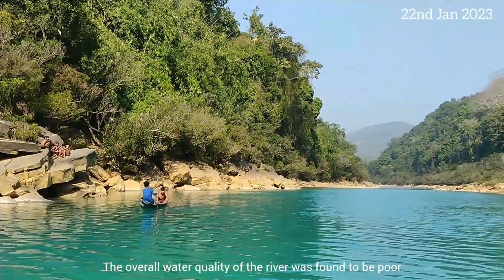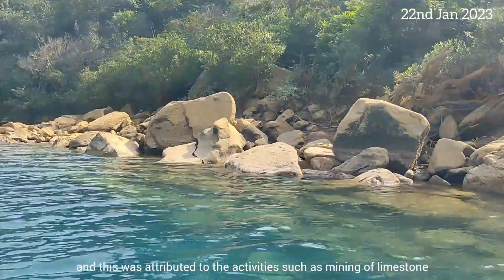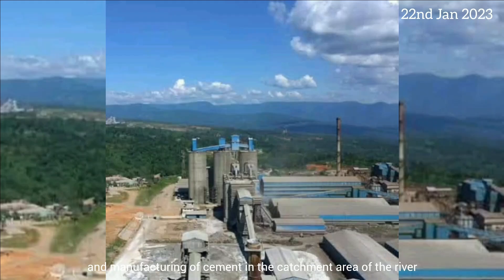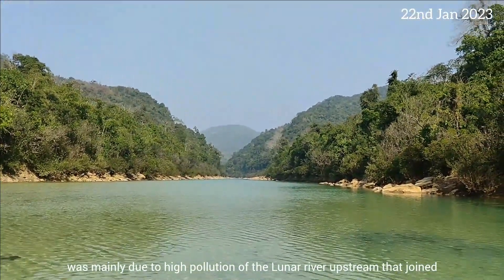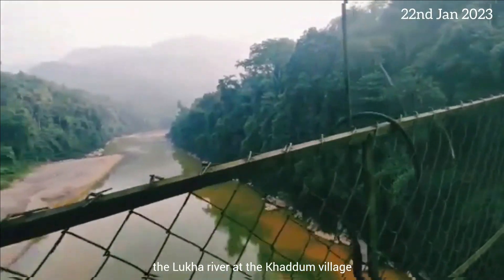The overall water quality of the river was found to be poor, attributed to activities such as mining of limestone and manufacturing of cement in the catchment area. The pollution of the Luka River was mainly due to high pollution of the Lunar River upstream, which joins the Luka River at Khartoum village.